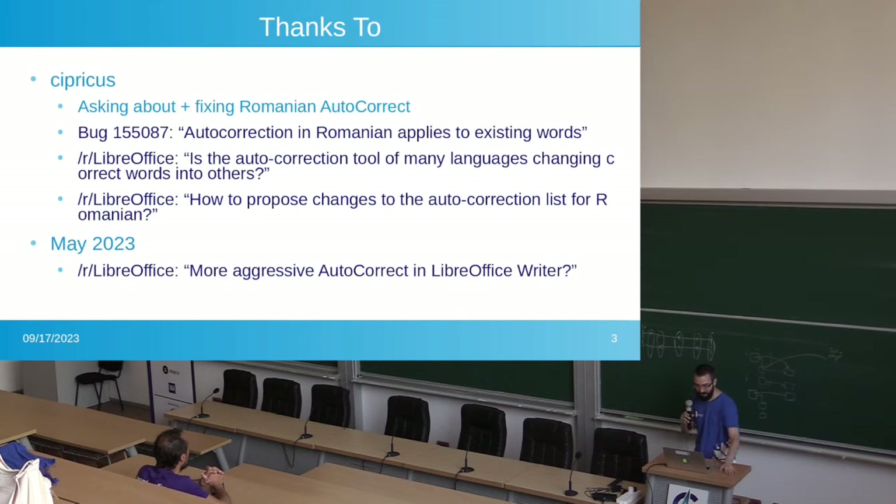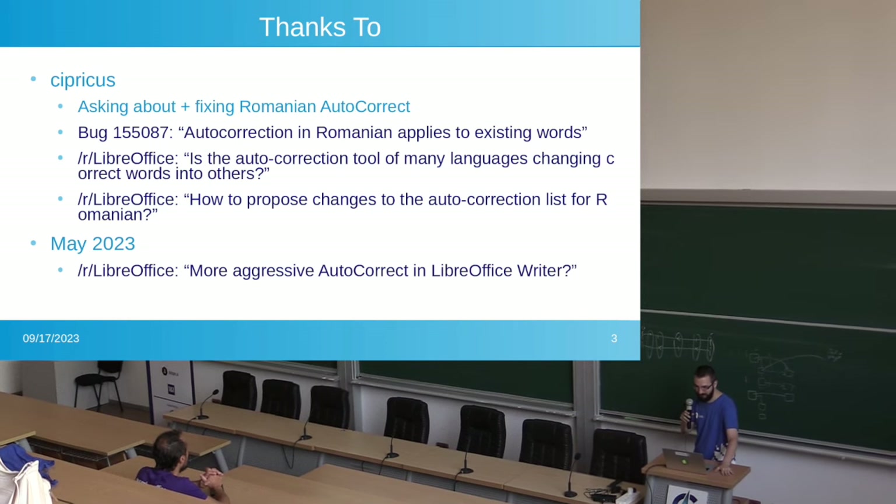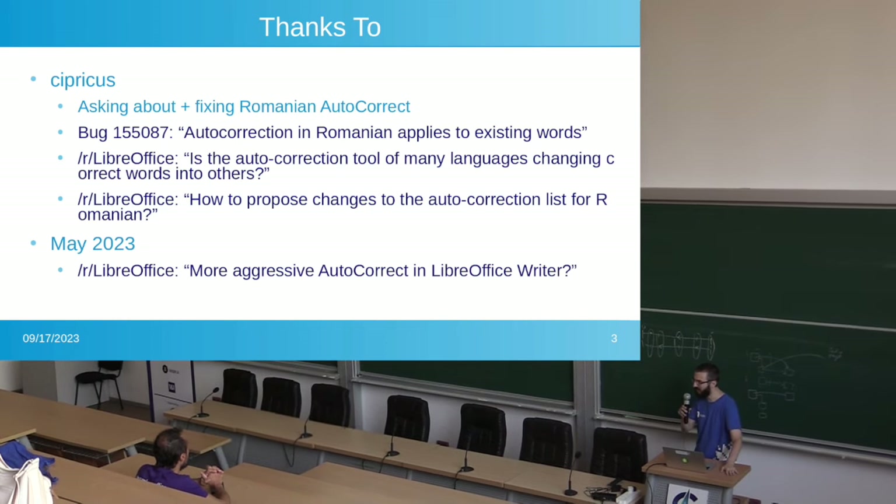Earlier this year, May 2023, this user Cyprius — he was a Romanian user — was saying the Romanian autocorrect in LibreOffice is horrible. That's what started this all. He eventually got his changes put in, and so now it's in LibreOffice. It's great.